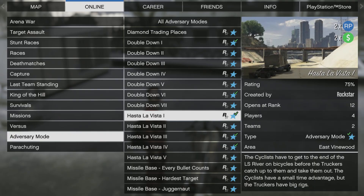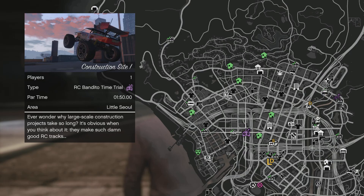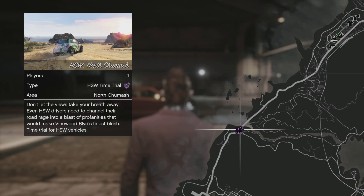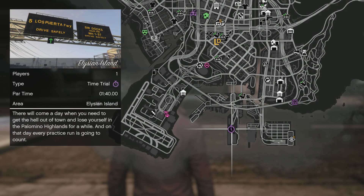Double cash money and RP on Hasta La Vista, the adversary mode that's on again — that seems very, very lazy. RC Bandito time trial is construction site one. Your junk energy time trial is sewer system. Your HSW time trial is going to be North Chumash. And your standard time trial is going to be Elysian Island.